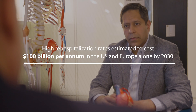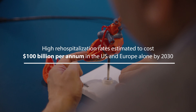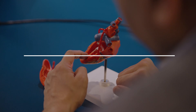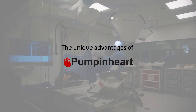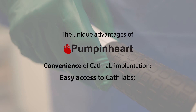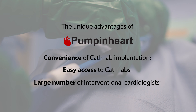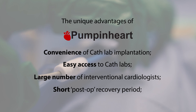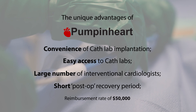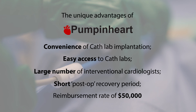The frequent hospitalisation of advanced diastolic heart failure patients is approaching a hundred billion dollar burden on healthcare systems. The CAT lab implantation, the associated ubiquity of CAT labs, the availability of interventional cardiologists, the short post-op recovery periods, and a reimbursement rate of $50,000 will make the device attractive to healthcare systems and payers alike.